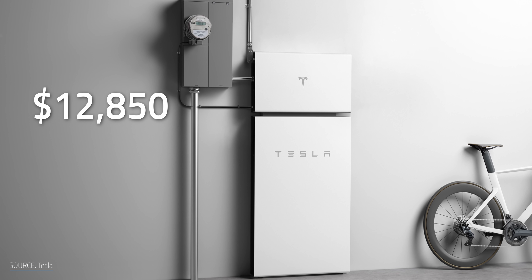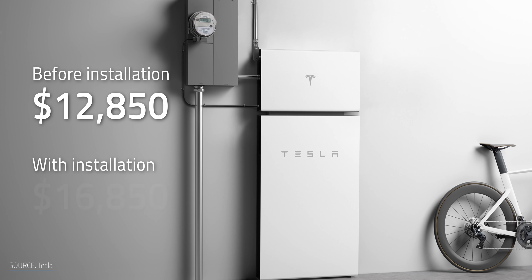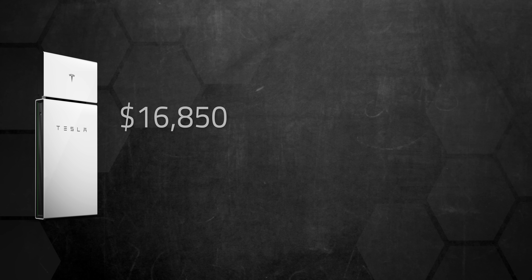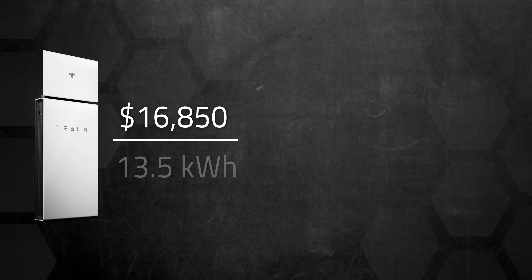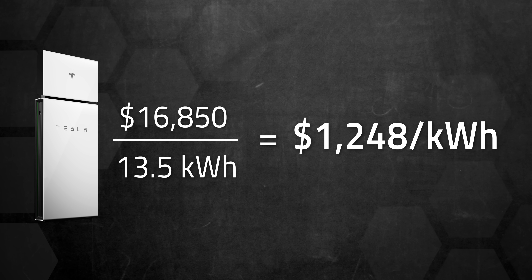As for cost, all of these are pricey. The Powerwall Plus costs $12,850 before installation, and with installation that rough price comes in around $16,850 for the first one. It's cheaper per battery for additional batteries you add. To get an apples-to-apples comparison with the other batteries, I've divided the total installed cost by the usable kWh storage, which means the Powerwall Plus comes in at around $1,248 per kWh. These prices are going to vary wildly depending on where you live, so take these with a grain of salt.